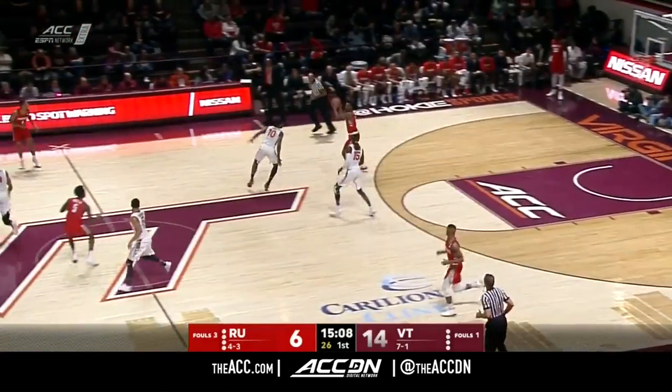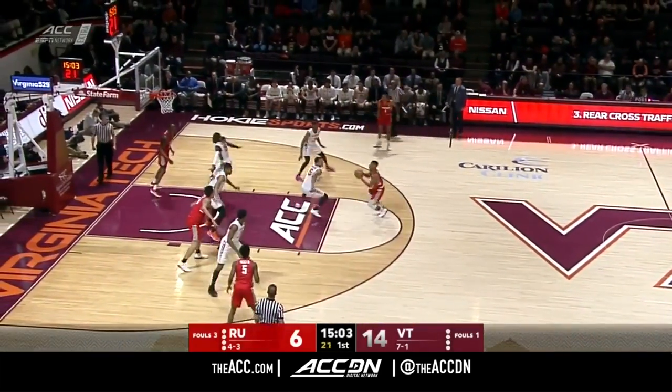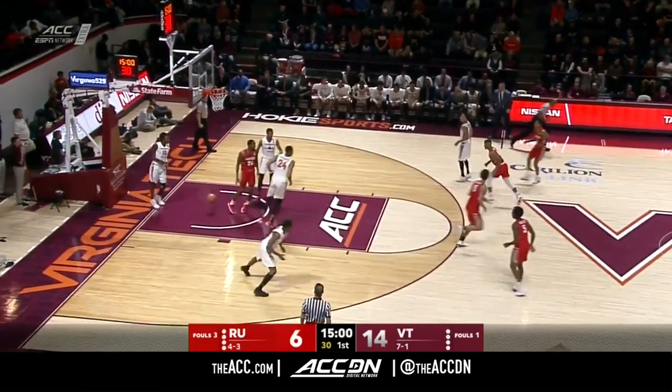Robinson slices. Alexander Walker has six points so far. Fields Jr. — transfer from Old Dominion — nice shot right there.